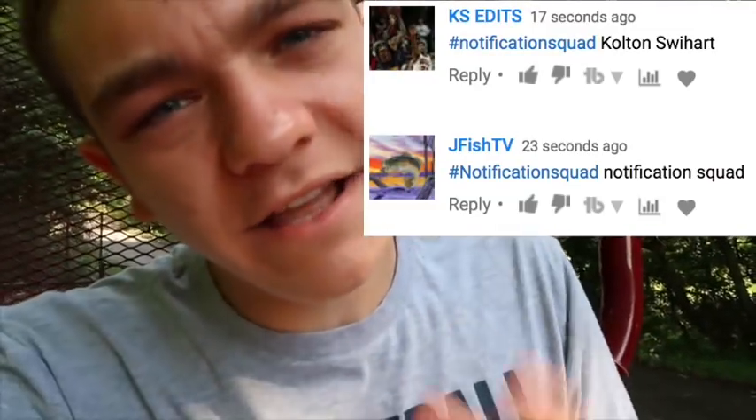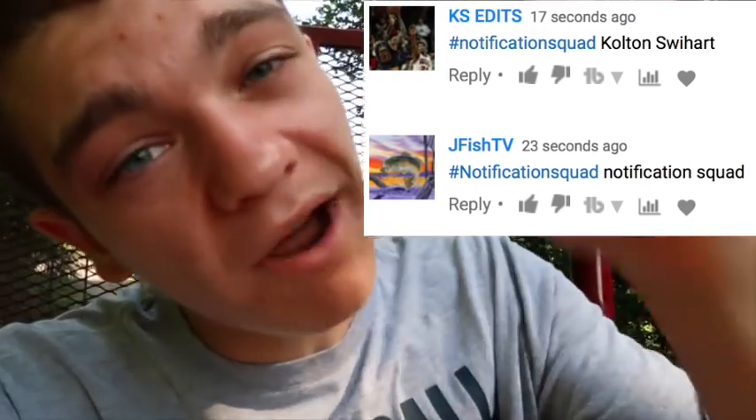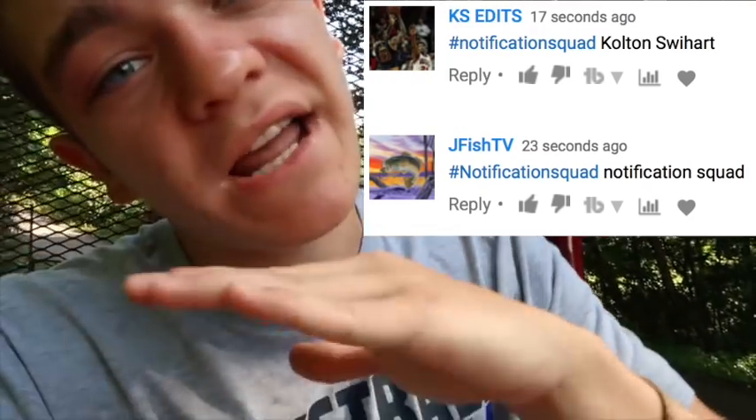Okay guys, I'm actually wearing a different shirt right now because it's the next day — I forgot to film an intro. Here's notification squad: if you want to be like them, turn on your notifications, go to the comments and type in hashtag notification squad and then your name. Don't forget to also comment what you liked about the video so I can improve and do more things that you guys like. I'll see you later.